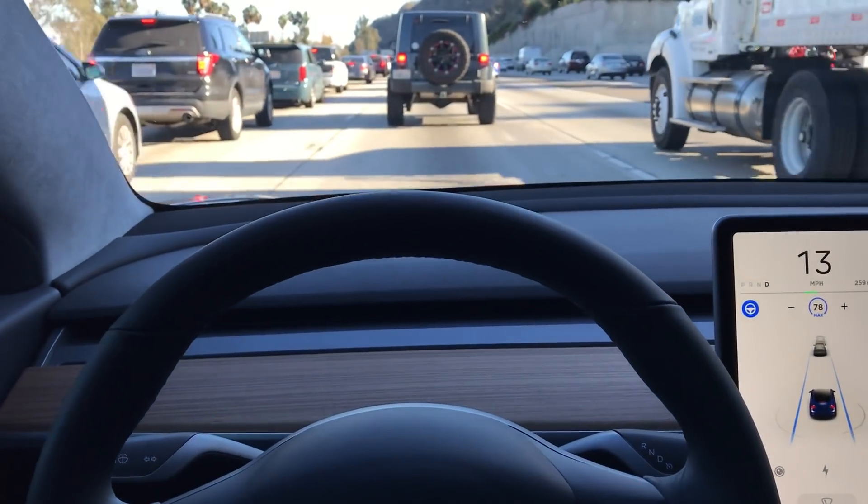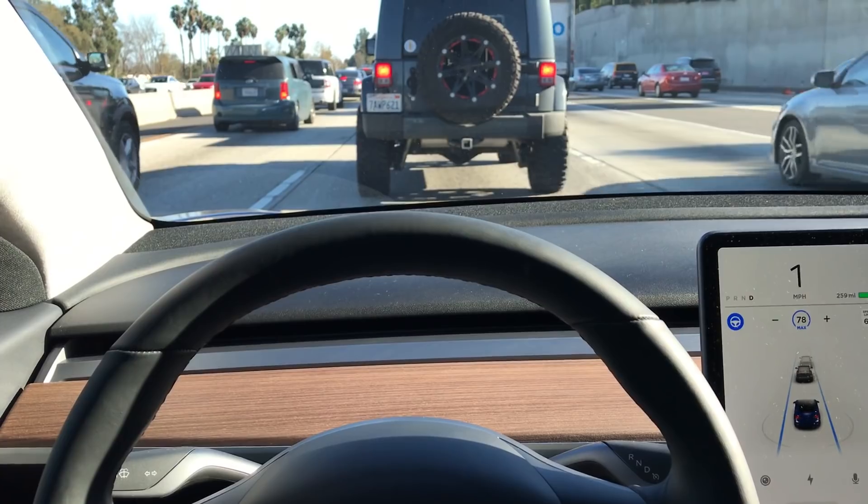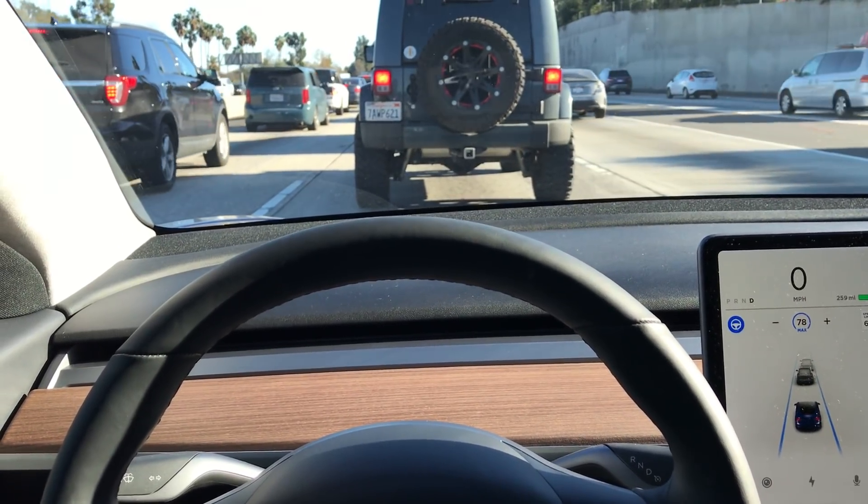But that's pretty much it. Autopilot in traffic. Just like driving yourself.